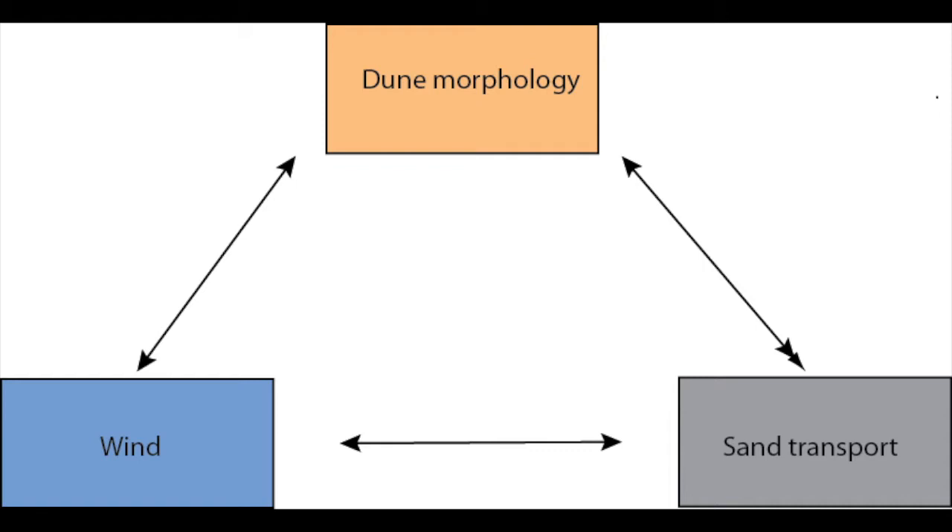Sand dune dynamics are controlled by interactions between the wind, sand surface, and the morphology of the dune itself. Understanding their dynamics requires that we measure boundary layer winds and rates of sand movement on all parts of the dune during strong wind events.